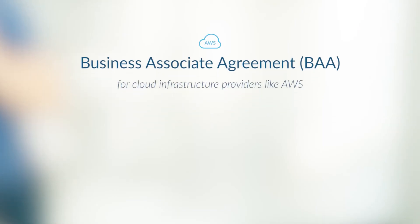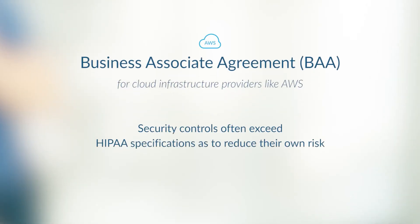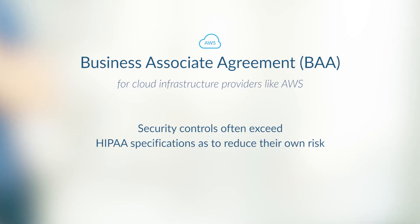However, most infrastructure cloud providers such as AWS often require additional security controls as part of their Business Associate Agreement, or BAA. These controls often go beyond the HIPAA specifications because AWS users want to reduce their risk. That's why it's imperative that organizations engage their HIPAA privacy officer or legal counsel, or both, when reviewing any cloud provider's BAA and BAA addendums.